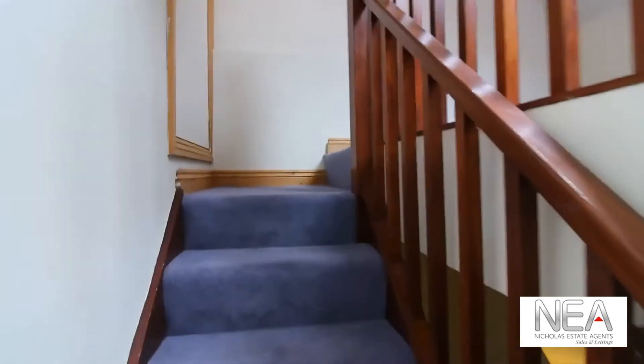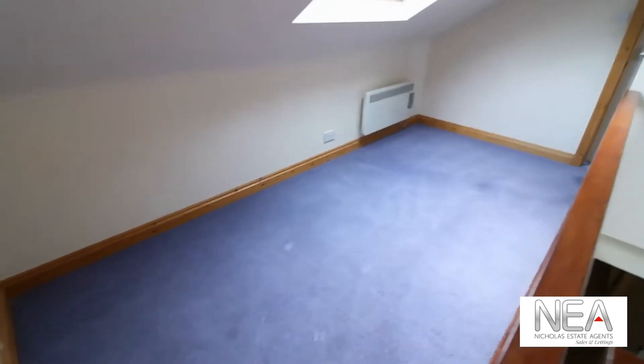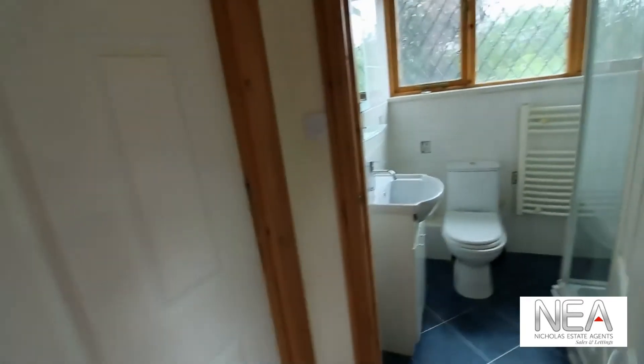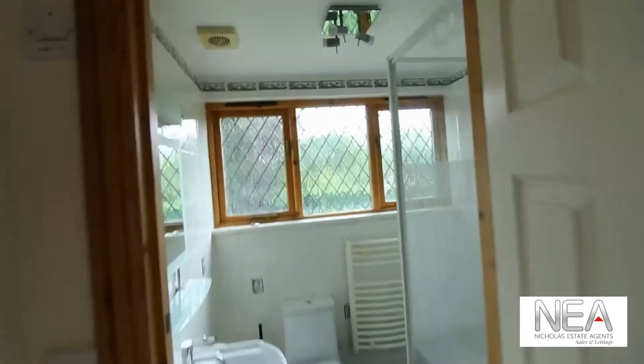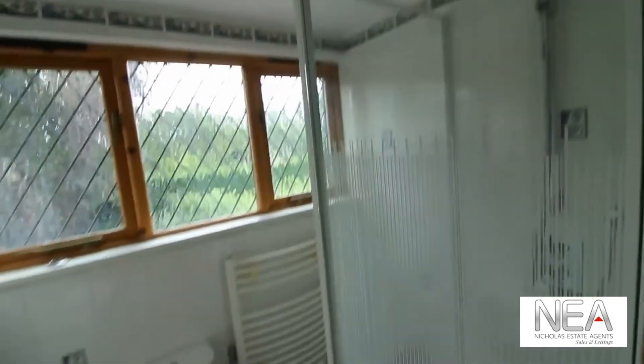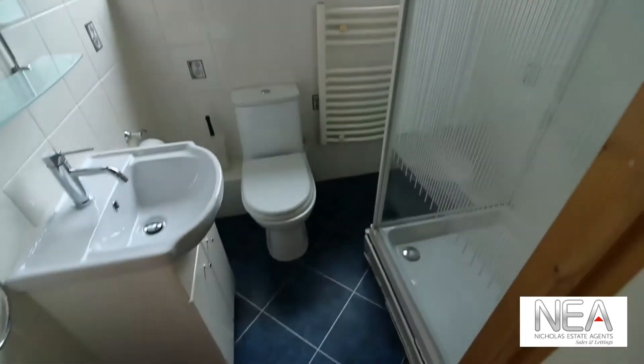Walking up to the second floor, we have a storage area on our left and a little nook area which leads through into the loft. Before we reach the loft room, we are greeted with the upstairs bathroom, consisting of a good-size shower, a toilet, and a basin.